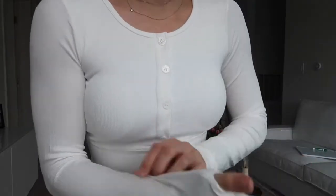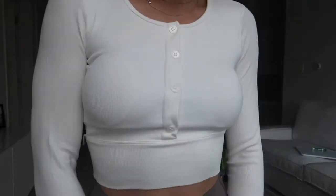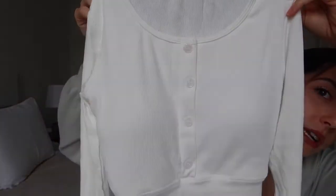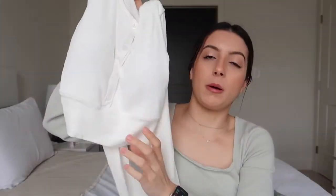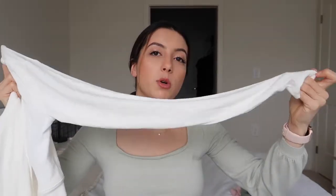First is the Round Long Sleeve Crop Top, priced at $24. I have it in white in a size 4/small, which is the smallest size they carry and typically what I wear. There are actually built-in cups in this shirt, which is really nice because you don't have to wear a bra — especially in white. There are a few buttons at the top, it's cropped, and it has a band that sucks you in around your waist. It's long-sleeved with thumb holes.